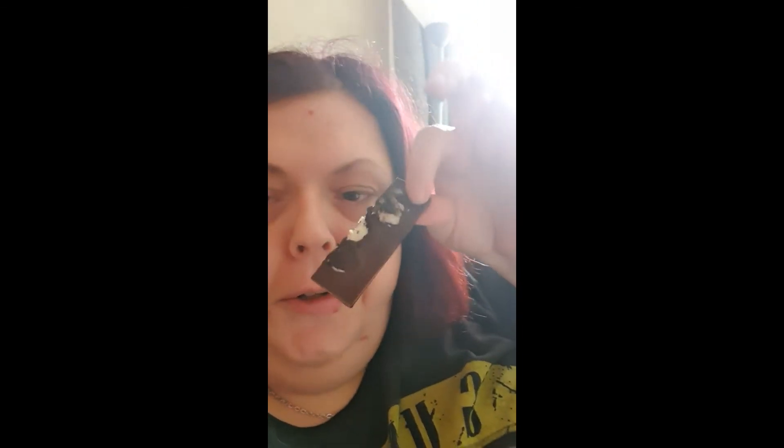Next I'm going to try the Oreo — I cannot wait for this, I love Oreos. A lot of people think that Oreos have got dairy but actually the cream inside has no dairy, so normal Oreos are actually vegan anyway. This is my favorite — it is really, really nice.